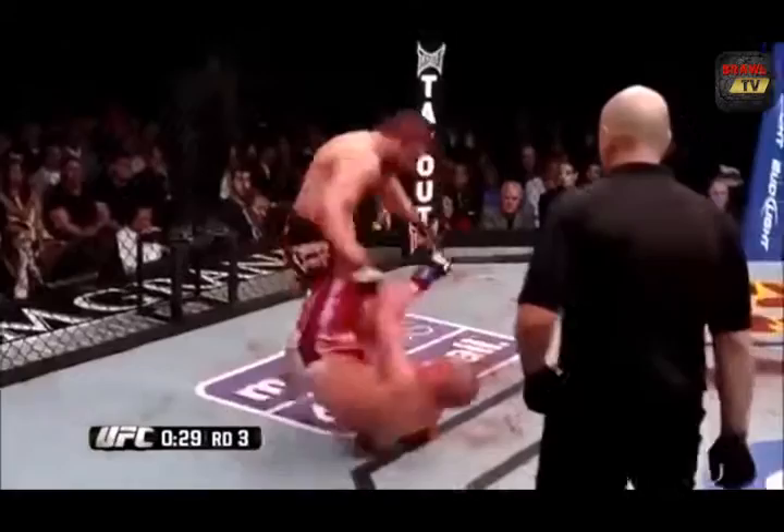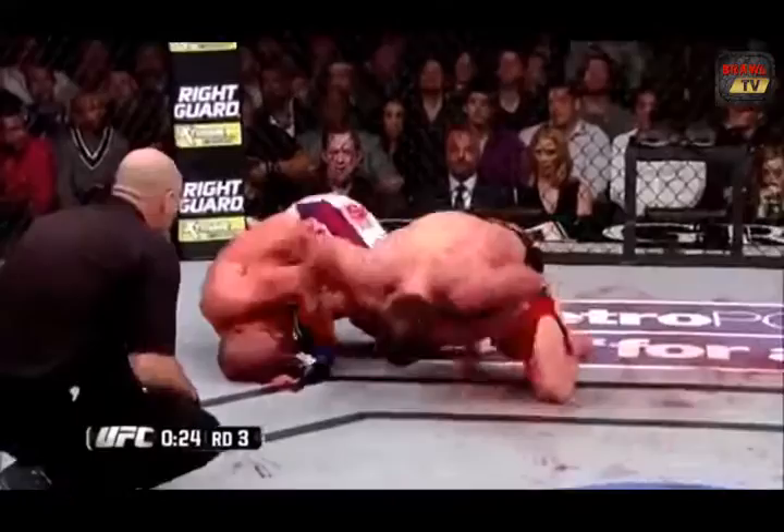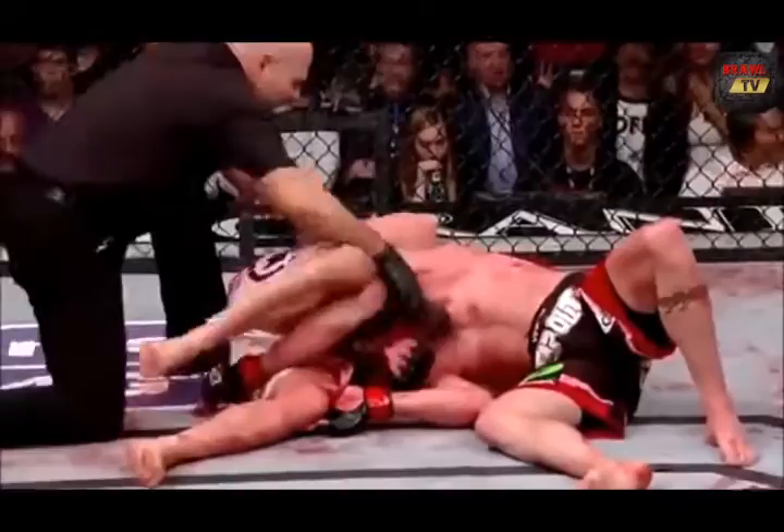Jim Miller is putting it up. Joe Lozon dropping down for a heel hook — and that's what I was talking about, about his ability to dive on things. This is a dangerous position. Joe Lozon trying to finish Jim Miller in the waning seconds. What a fight.